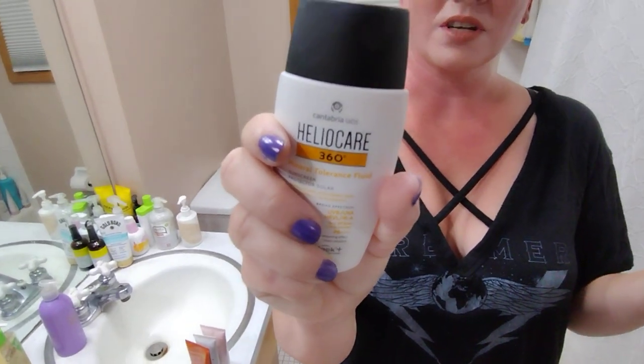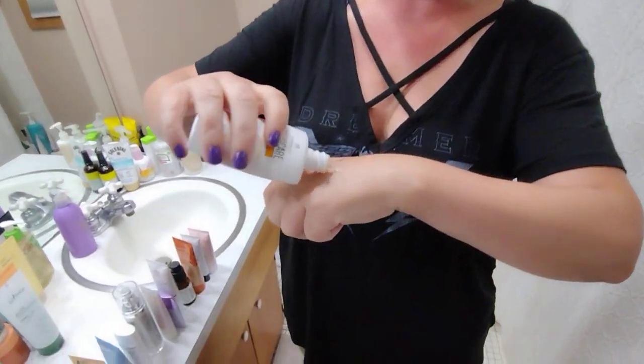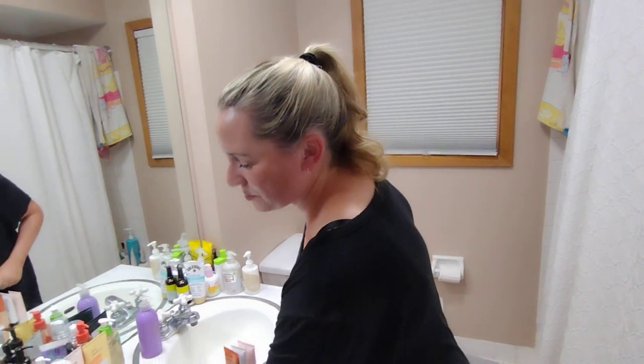Next up, we've got the HelioCare Mineral Tolerance Sunscreen. This one contains their polypodium leucotomos, which is an amazing antioxidant that protects your skin against UV damage — really does a great job. It works even better with sunscreen, or you can take the HelioCare pill or the generic version. Really nice liquid texture and no fragrance, which is the main thing I like about this one. HelioCare's other sunscreens all have fragrance except this one.